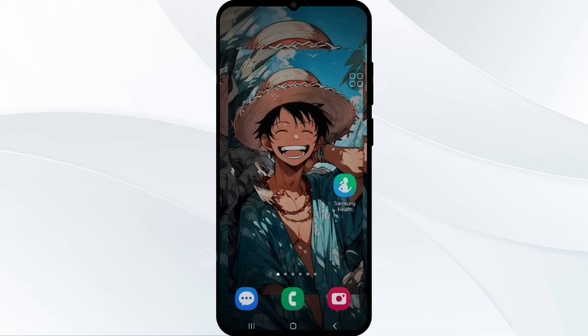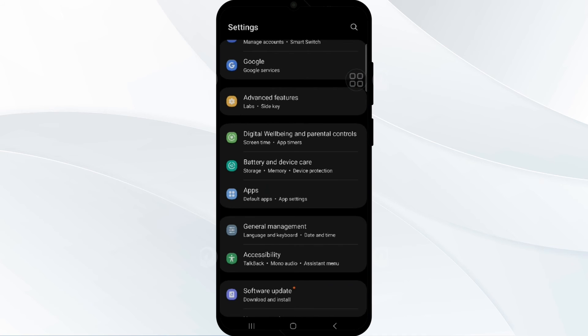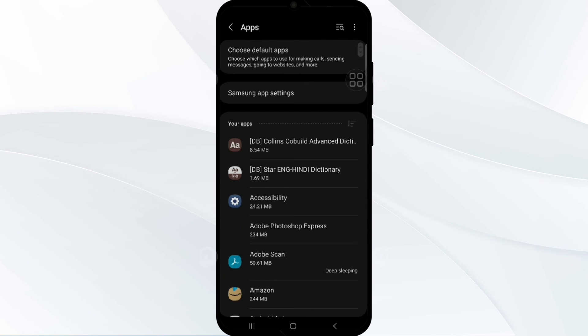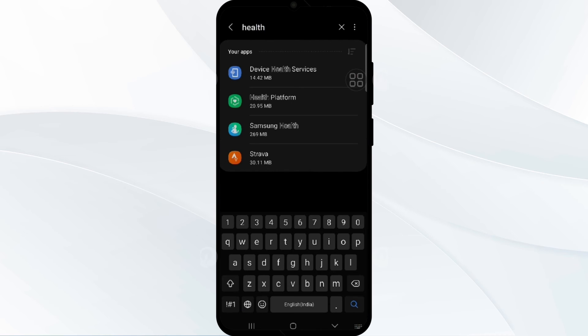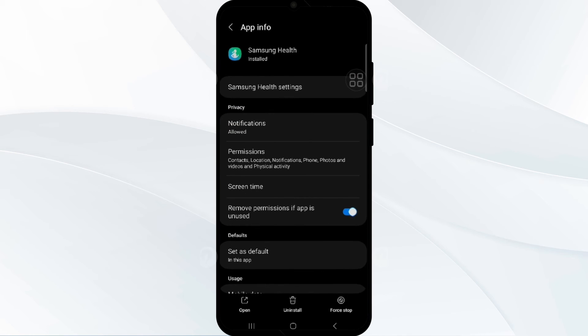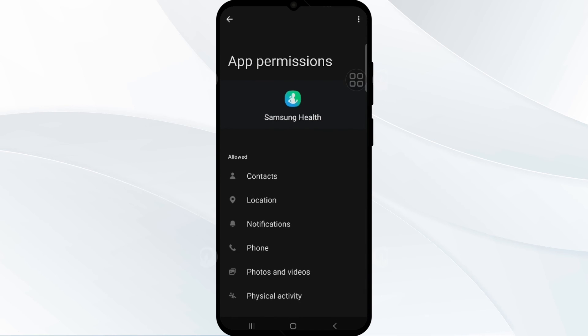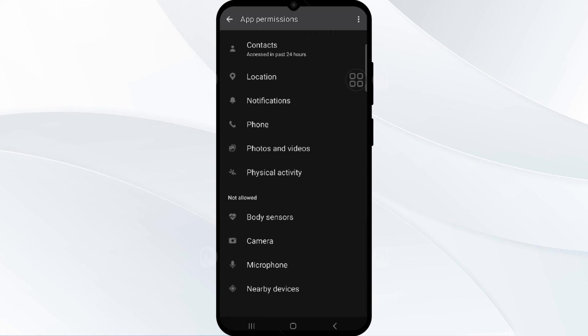Additionally, check Google Maps permission in your device settings. Make sure your location information is on. Then go to App Manager, find Samsung Health, and allow location access to all the time, which can help with accurate distance tracking. Go into permissions and if location is not allowed, enable the location permission for your Samsung Health app.